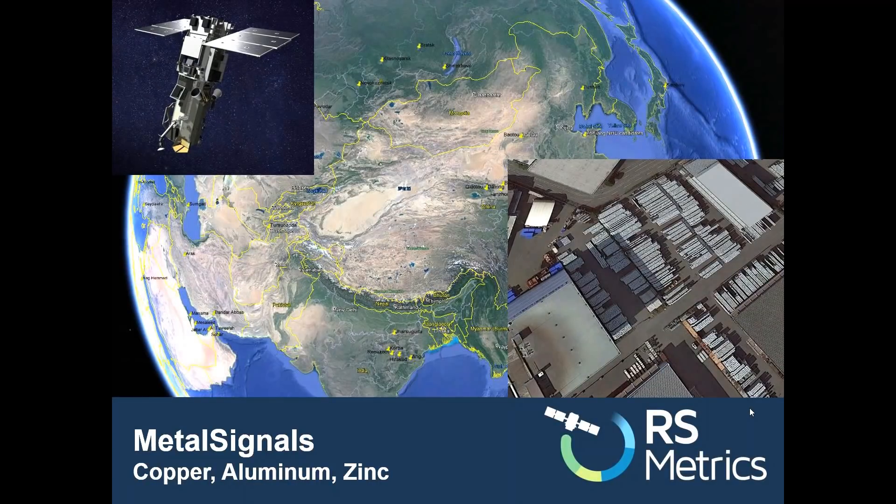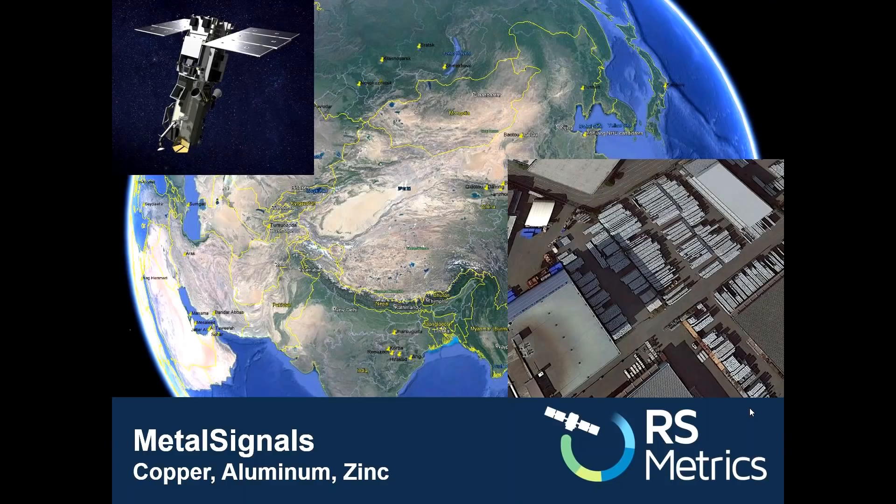Hi, I'm Tom Diamond with Arismetrics, and in the next two to three minutes, I'm going to show you what is happening with global aluminum production and storage in the U.S., China, and Russia, which has become front page news after the recent U.S. tariffs on steel and aluminum.